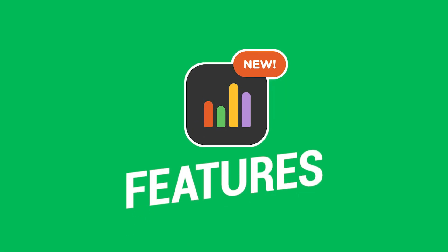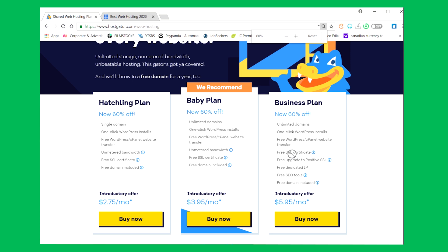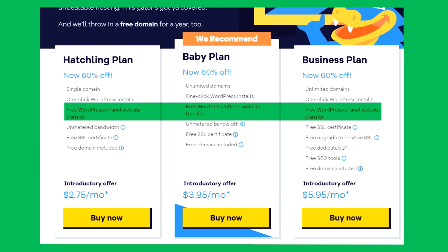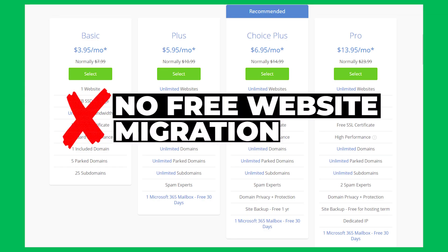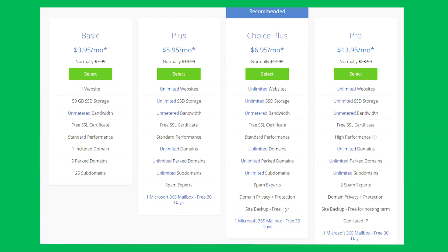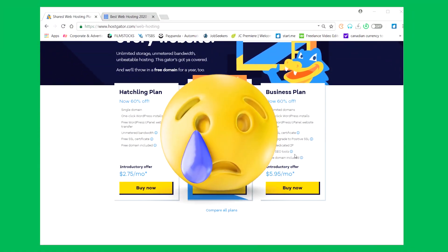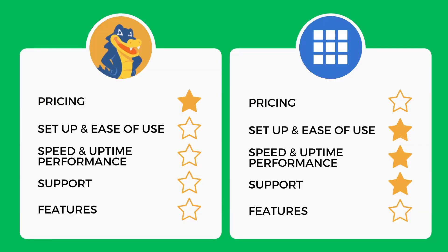For features, this is an easy win for Bluehost — they have all the features HostGator offers and much more. HostGator does offer one nice feature: free website migration if you're moving from another host, which Bluehost does not. However, the biggest missing feature for HostGator is automatic daily backups. Bluehost provides free daily backups on their more expensive plans — this is standard nowadays and it's really disappointing that HostGator hasn't included it. Bluehost gets another point easily for features.